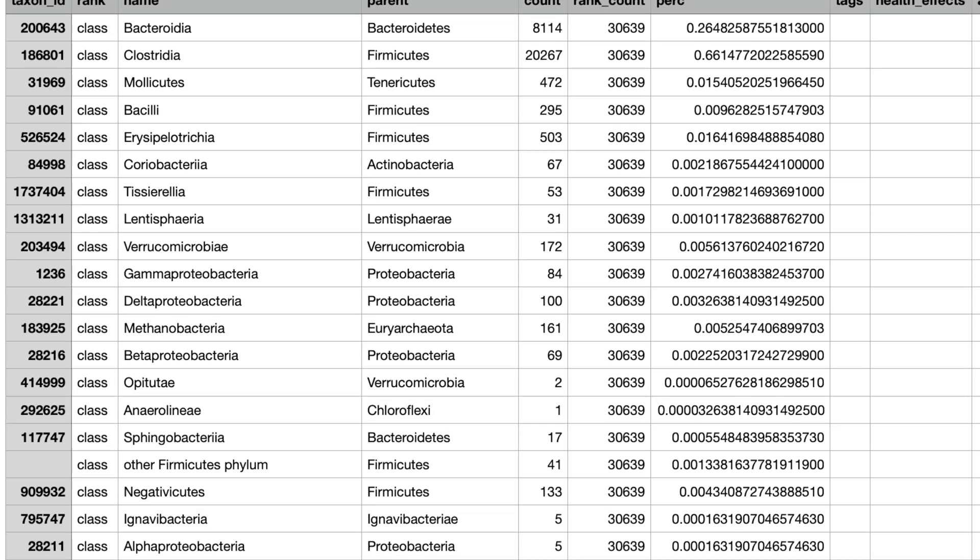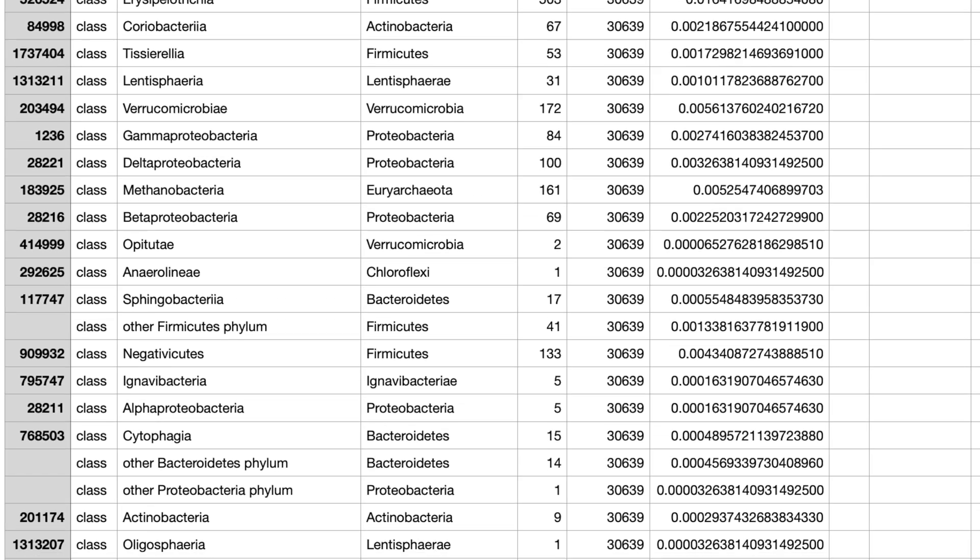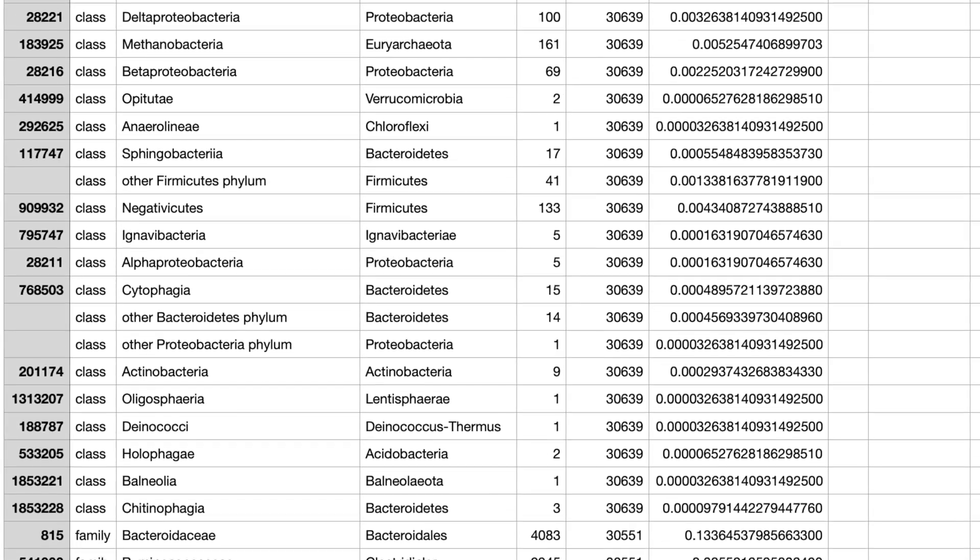And if you want to get really nerdy, there's a CSV file you can download which shows all the bacteria they found and the amounts of each — we've had so much fun with that one. Until next time, stay safe, stay healthy, and aloha.